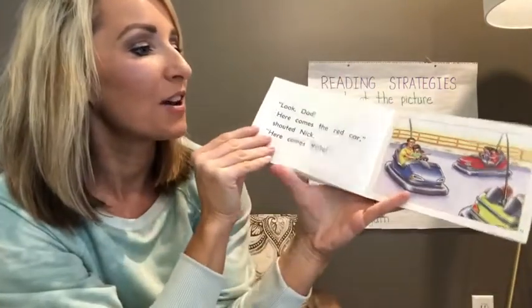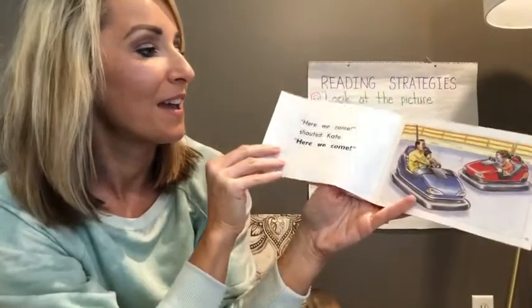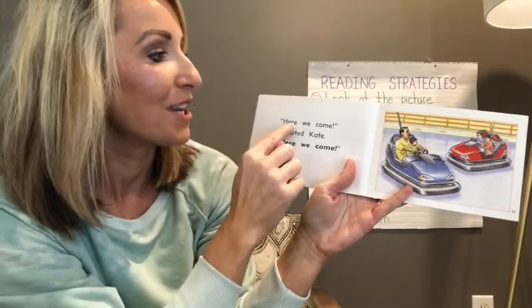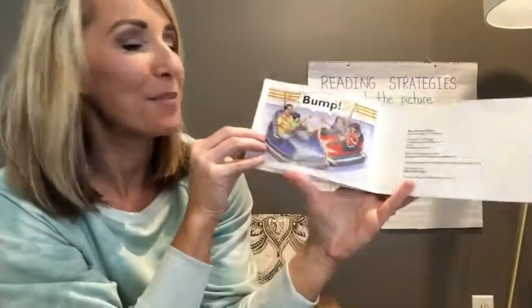That's right, the blue car. And so off they go — the family's in the cars and they're going around the arena. All of a sudden they see each other, they're all lined up, and they say, here we come. And at the very end of the story, what do you think happens? Bump. That's right.